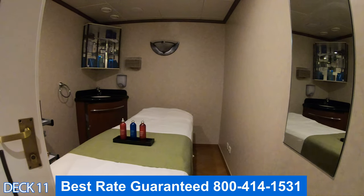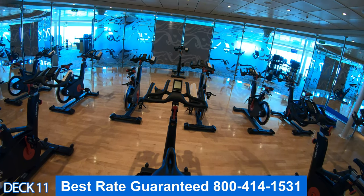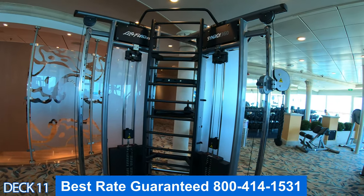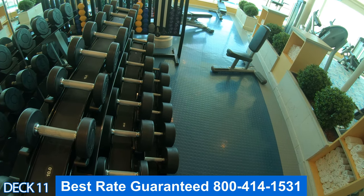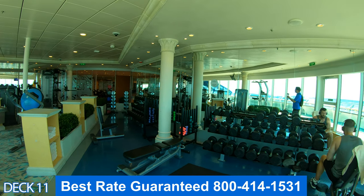Over here is the fitness center. There are plenty of classes that are offered throughout the cruise in the fitness center — one is spinning, another is yoga. It's a good idea to come on in on the first day of the cruise, check it out, see what they offer. You can also find plenty of machines: stair masters, treadmills, free weights, and many other types of exercise equipment.